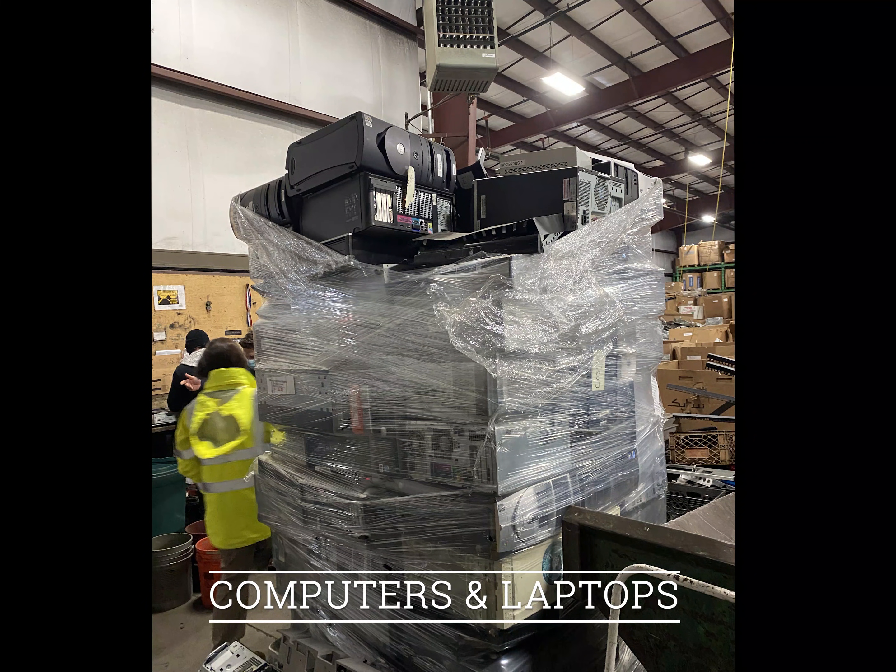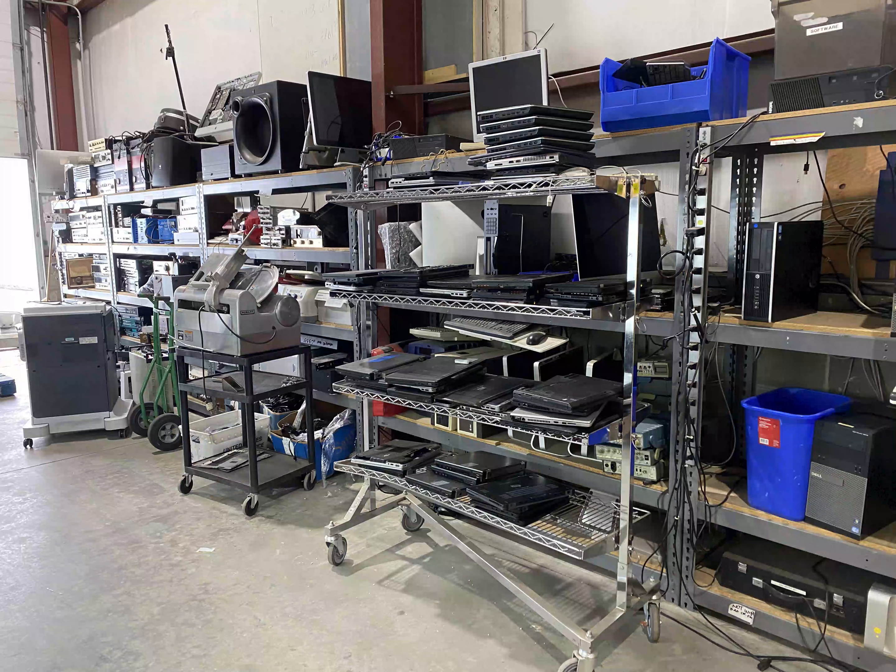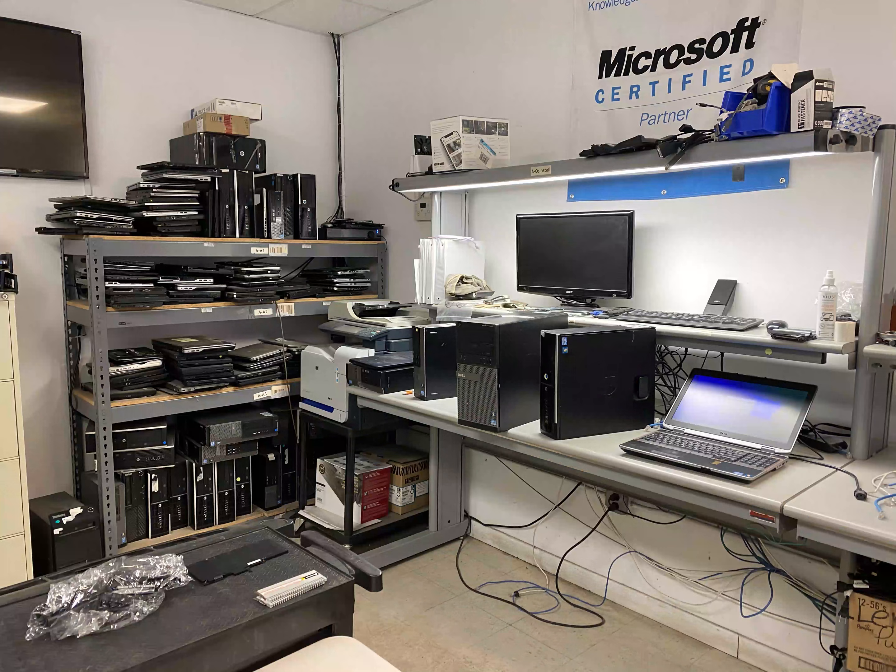Before disassembling valuable products such as computers and laptops, highly skilled technicians evaluate the electronics and remove anything that can be reused. For example, if someone throws out a laptop with a broken screen, the technicians will pull the laptop, fix the screen, and resell it either online or here at the on-site storefront.